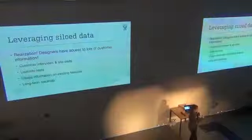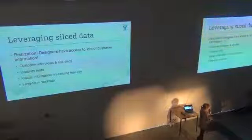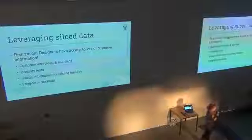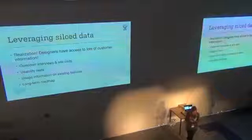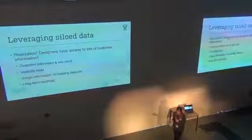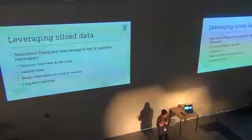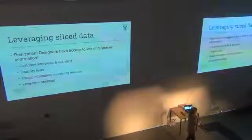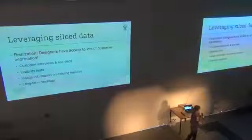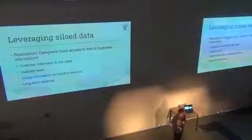One of the ways we've gotten better is we now have actual data — some quantitative things we actually know about our users — because our designers spend so much time interviewing customers, running quantitative testing, and doing usability tests. They have a whole database of all these customer interviews. That's like gold for technical writers, right? We all need to know our audience. When we started talking to our designers, we realized: 'You have 100 customer interviews about how they use this feature — this is amazing.' If you have designers in your company and haven't really reached out, it might be worth seeing what kind of data they have access to.